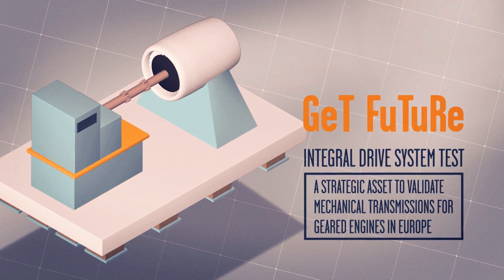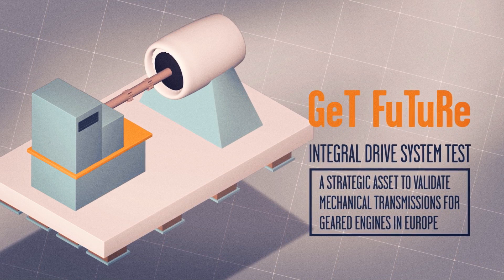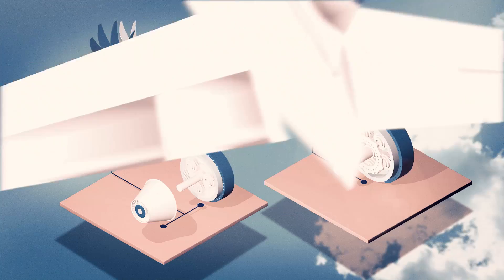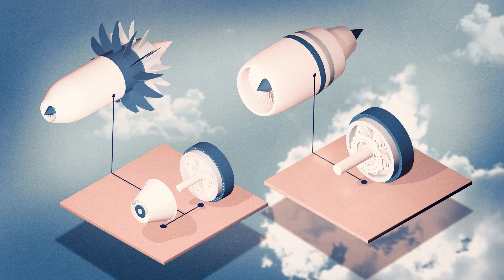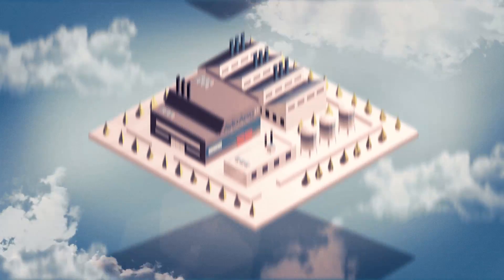One example is the Get Future project, which serves to create the test rig for the epicyclic power transmission developed as part of the Sage 4 research program. To reduce consumption, no detail must be neglected — it's the details that really make a difference.